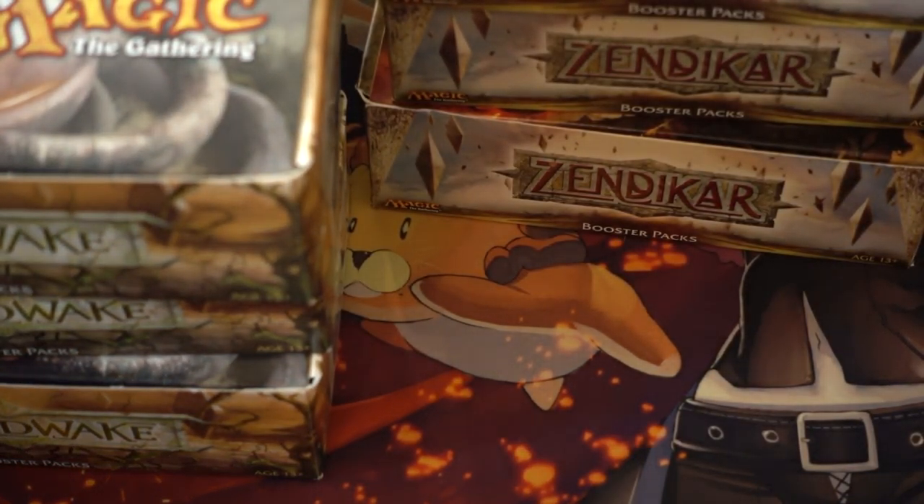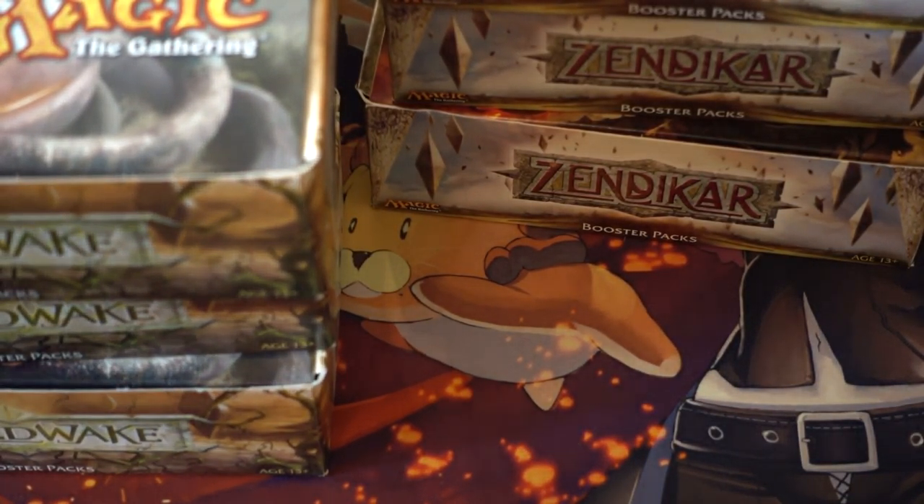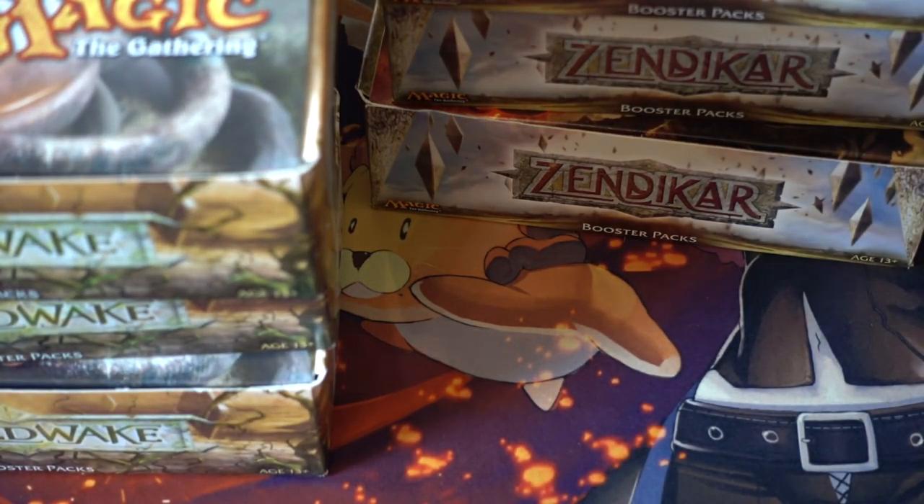Hey guys, today I'm going to show you a few boxes of sets I recently drafted. I just had these cases left over, and I always say the same thing, but I don't make money from magic cards and I don't make money from my YouTube channel — I just have really good times with my friends.